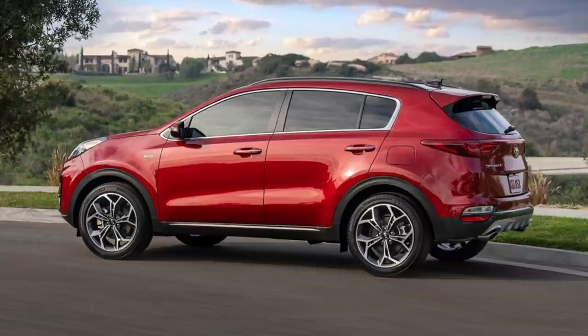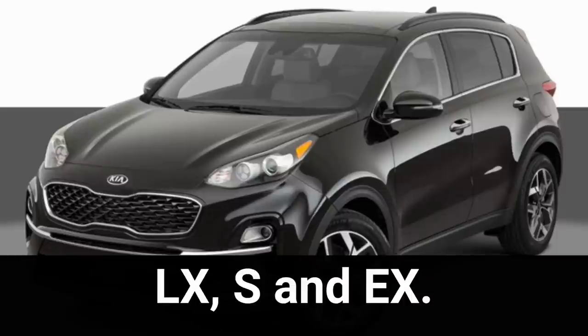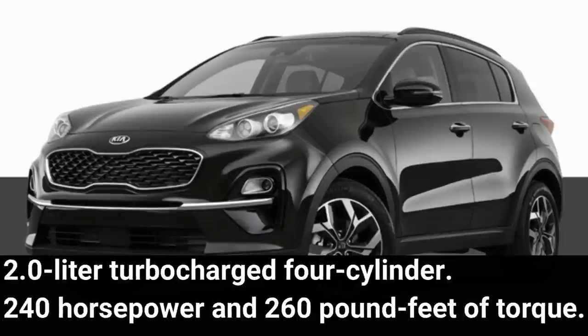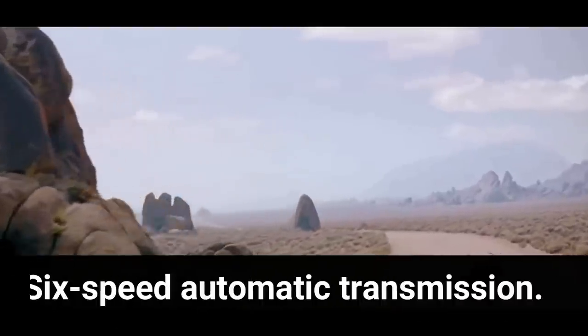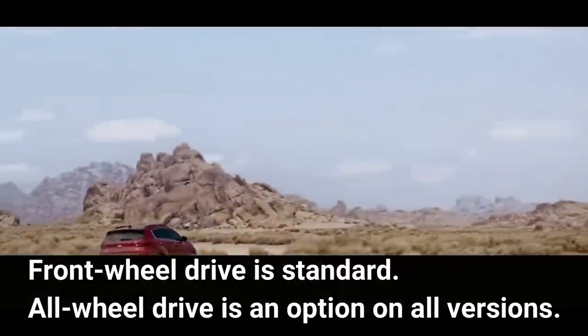The Kia Sportage is available in four trim levels: LX, S, EX, and SX Turbo. The LX, S, and EX are powered by a 2.4-liter four-cylinder engine producing 181 horsepower and 175 pound-feet of torque. The SX Turbo has a 2.0-liter turbocharged four-cylinder producing 240 horsepower and 260 pound-feet of torque. All trims are paired with a 6-speed automatic transmission. Front-wheel drive is standard, and all-wheel drive is an option on all versions.